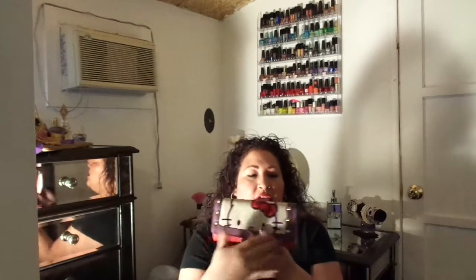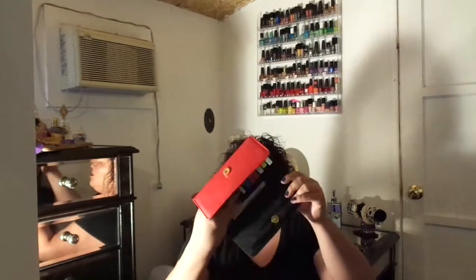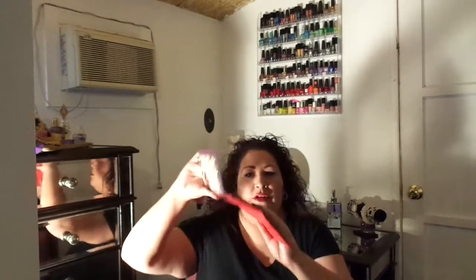Some of my favorite things this month include my Hello Kitty wallet — so cute, it's got little studs and it's red and purple. It's got a place for your cards, a place for your papers, and a place for money, which is important. It was a gift from my sister, so thank you!